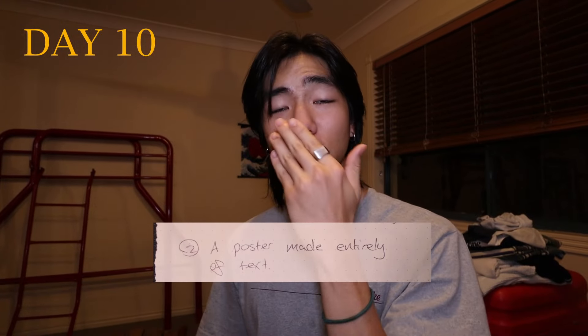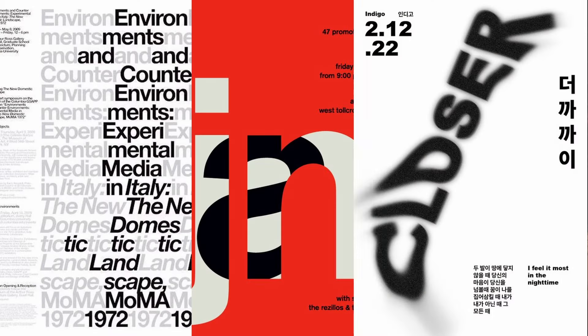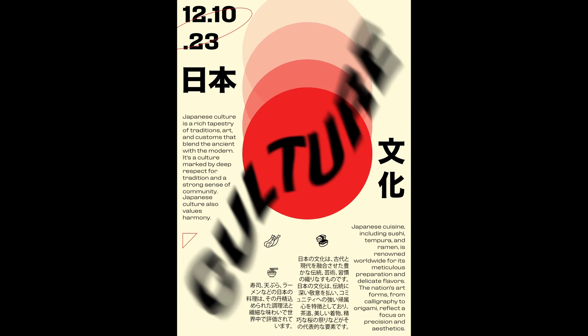The next one on the checklist was using just text. I originally thought: how the heck do I do that? Like it's just text, I need an image, I need something. But the more I snooped around, the more I realized there's an endless possibility with text. I went for a Japanese inspired design that says 'culture.'